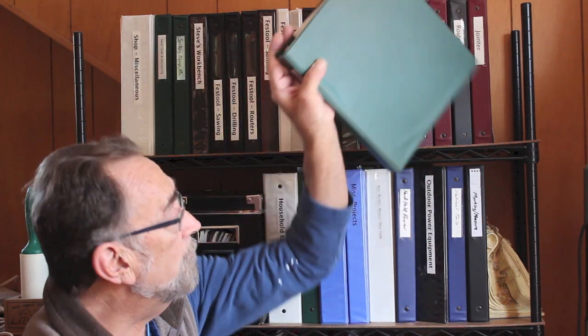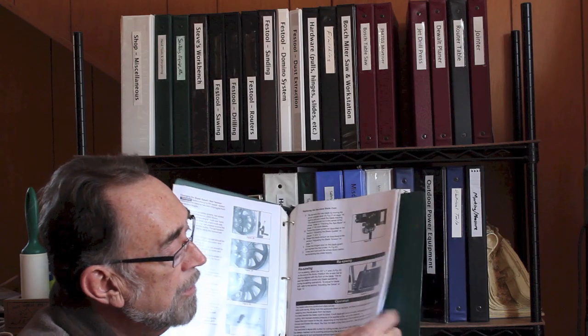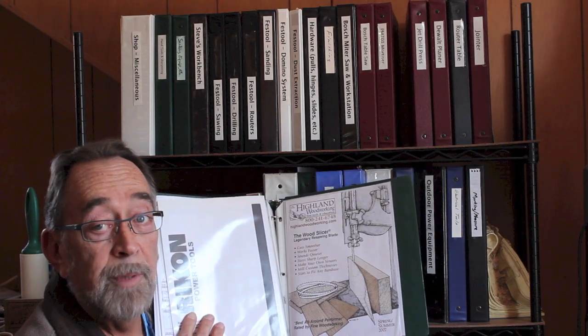I'm upstairs in my house now in the little cubby hole I use as an office, and these shelves behind me are a key part of my woodworking shop. Part of 5S is sorting and getting things out of the way that you don't use all the time. Instruction manuals are a perfect example. I've got everything organized into three-ring binders — very easy to locate what I'm looking for. For example, if I want to find something about my bandsaw, I just grab the three-ring binder labeled bandsaw. Everything is in there: the original sales literature, the owner's manual, even the wood slicer blade. All in one place — neat, organized, and easy to find.